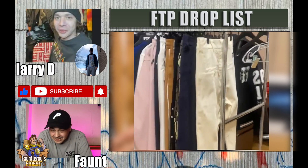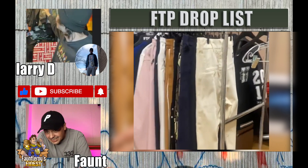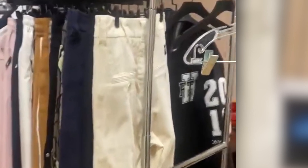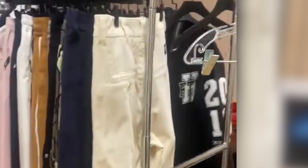There's a varsity jacket in the back that has a similar thing, but on the right it says a different letter — so there's going to be a new varsity jacket. It's at the very beginning, right next to those white pants. I didn't even see that — good catch. I'm a leaker, that's what I do, I post info.